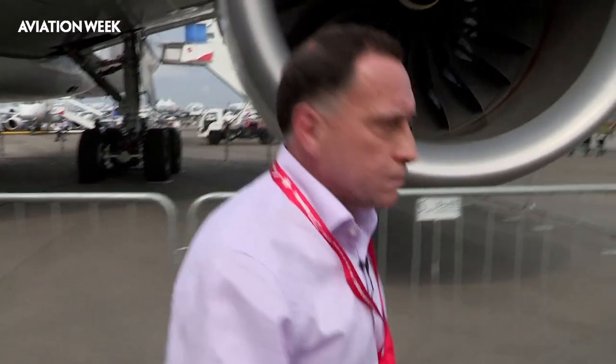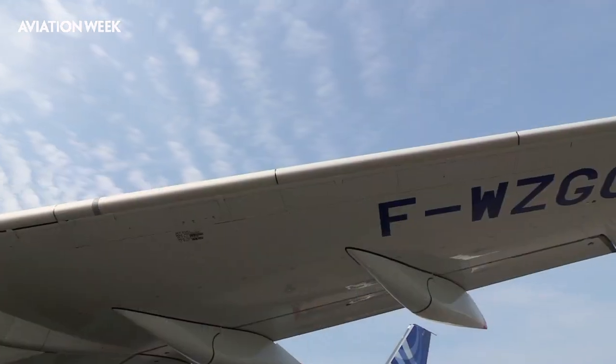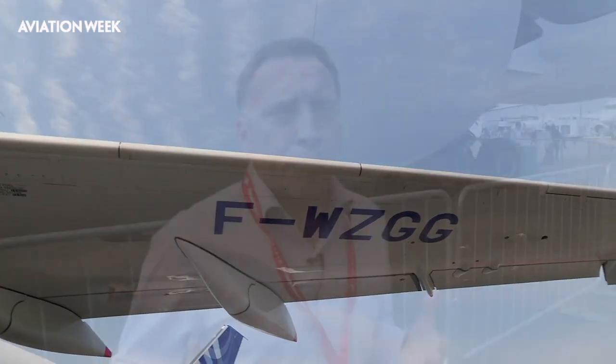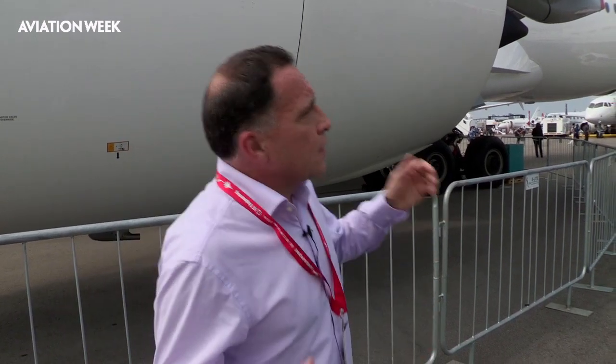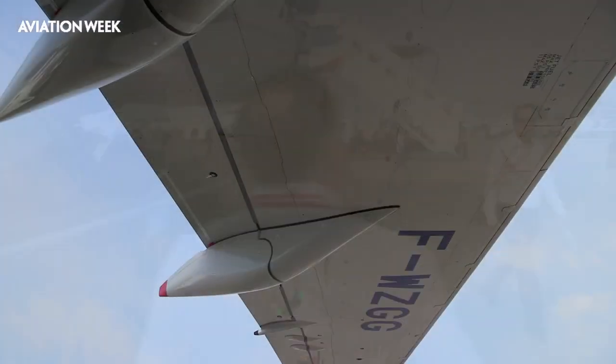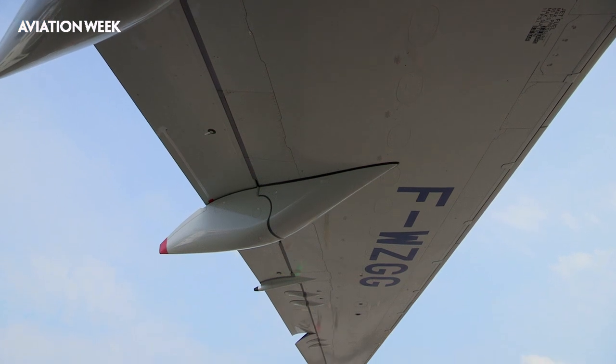Moving further around the aircraft, one of the most interesting aspects of the A350 is the wing. The leading edge and trailing edge play a pivotal part in all aspects of flight — cruise, slow-speed handling, approach, landing, and take-off. It's a unique design that has never been employed in quite this way on any commercial aircraft before.